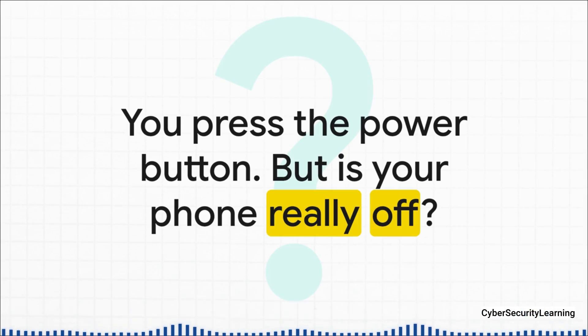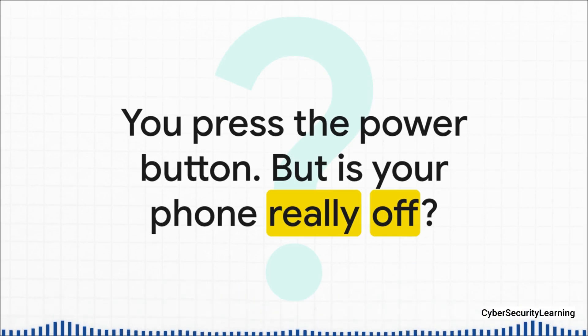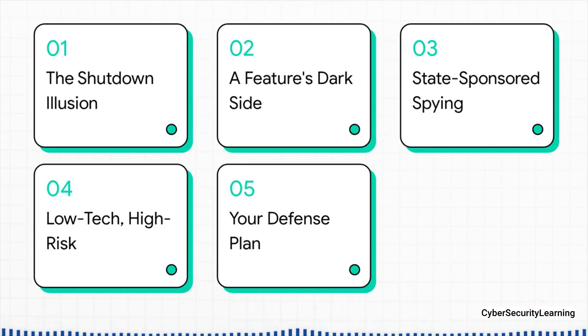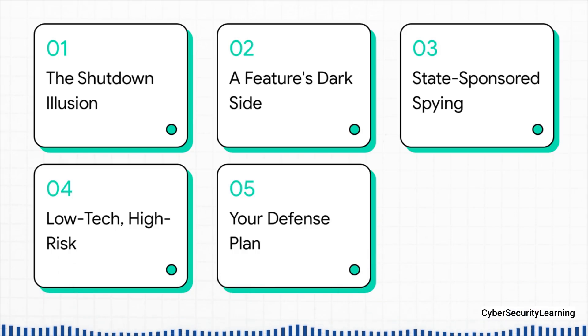We'll get into the clever software tricks, the deep hardware exploits, and even some surprisingly simple physical gadgets that can be used to watch you when your guard is down. We'll start with the sneakiest methods — malware that literally fakes a shutdown. Then we'll see how features designed to help you can be twisted and used against you. After that, we'll step into the shadowy world of state-sponsored spy tools, and then look at some low-tech but super high-risk physical trackers. Stick around to the end because we're going to wrap up with a solid defense plan you can actually use.